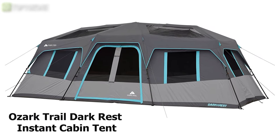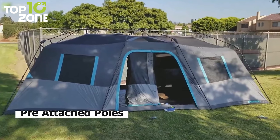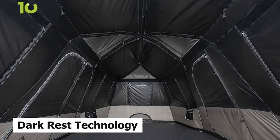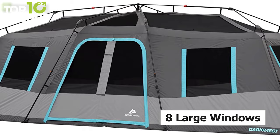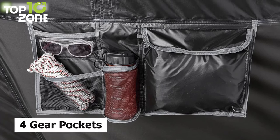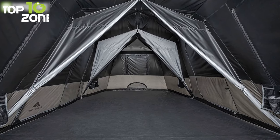Have a fulfilling camping trip with the Ozark Trail Dark Rest Instant Cabin Tent, which allows you to accommodate the whole crew while making everyone feel comfortable. Thanks to pre-attached poles, it requires no assembly and sets up in just 60 seconds — simply unfold and extend. This outdoor cabin tent features innovative dark rest technology that blocks sunlight and helps you stay cooler and sleep longer. Other than its eight large windows, it features multiple skylights with interior ceiling panels for stargazing. You will also be able to keep organized and connected with its four gear pockets and an electrical access port. With its included removable room divider, you'll be able to create two separate living spaces and fit up to 12 campers comfortably.